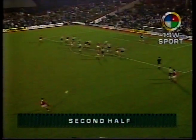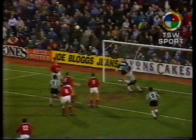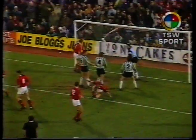Barnsley hit back in the second half, undoubtedly raising fears on the Argyle bench of a repeat of that Leicester result. But Tony Spearing's own goal was the only highlight of an uneventful half.